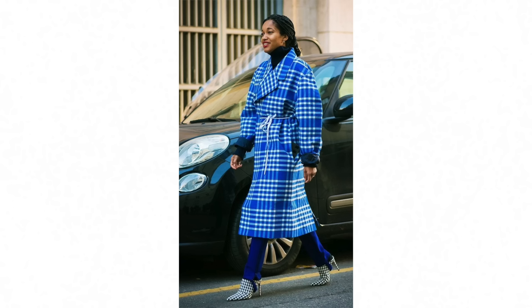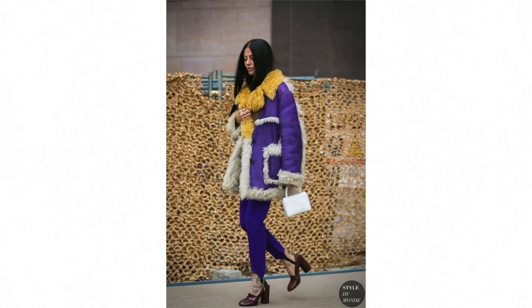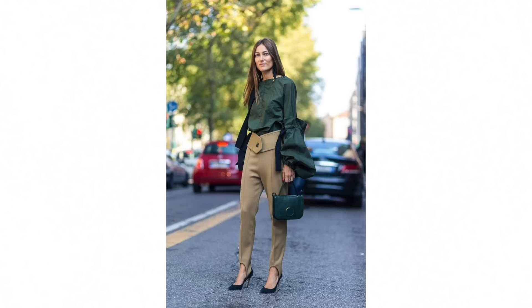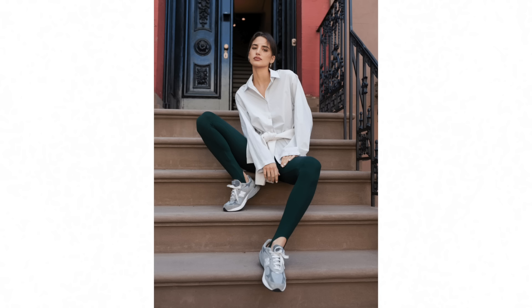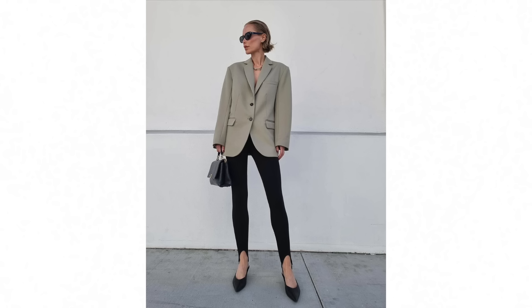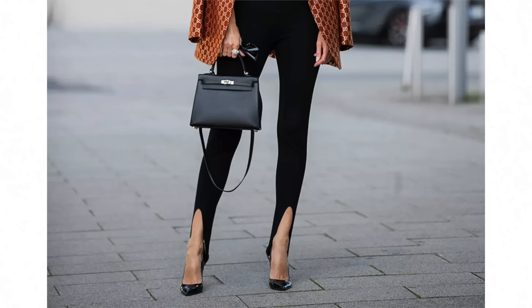This next trend is going to divide people — the return of stirrup pants. You know the ones: stretchy leggings or yoga pants with that stirrupy bit that fits under the sole of your foot. We saw Hailey Bieber wearing stirrup pants with an oversized blazer, and that look seems to have caught on. It's almost a real eighties revival. Let me know in the comments — is this a trend you could see yourself wearing, or is it too reminiscent of days gone by? I'm still on the fence.